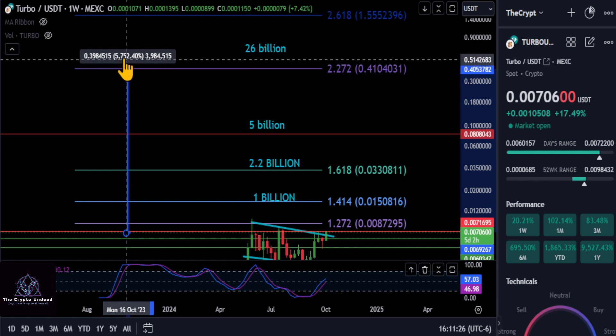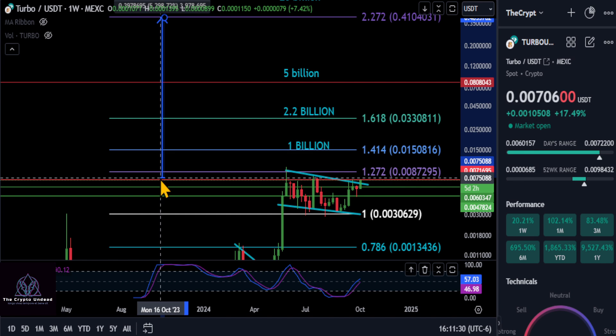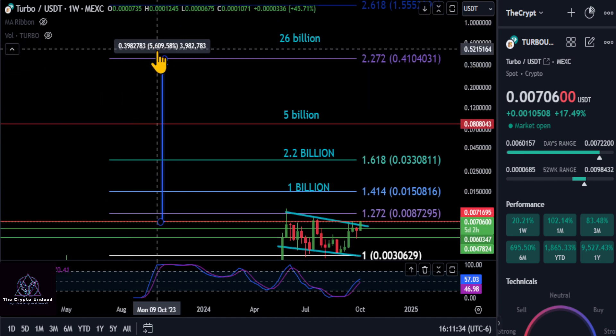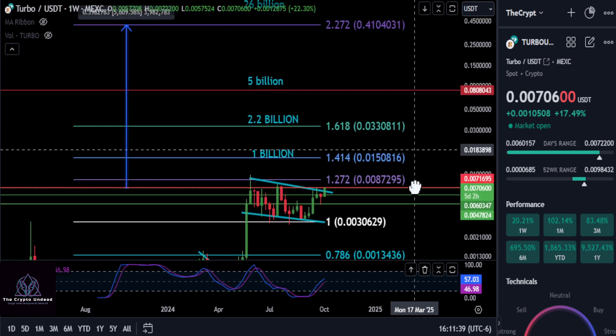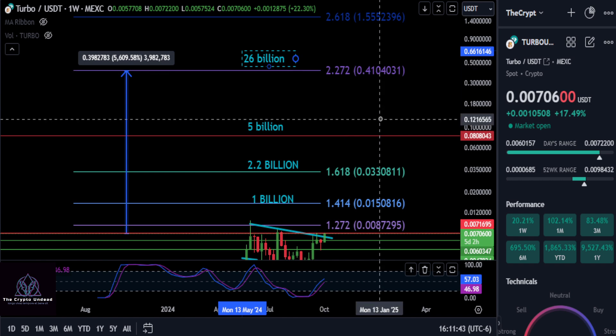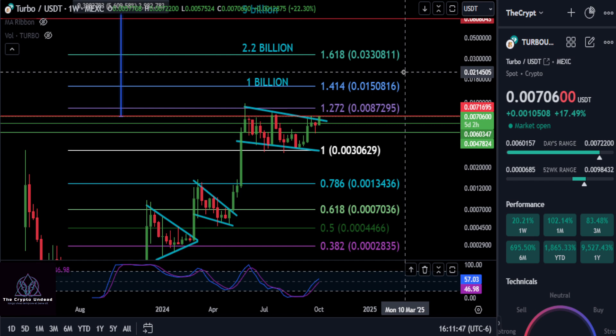That would give TURBO this massive move that we've been covering - about a 57-58x from today's price. So where do you think this thing's going to end up? Do you think a 26 billion dollar market cap is even possible? None of this is financial advice - thanks for watching, good luck, and I'll see you in the next one.